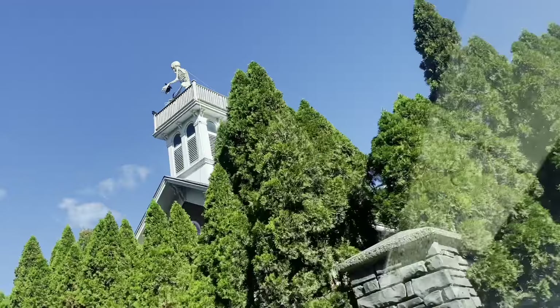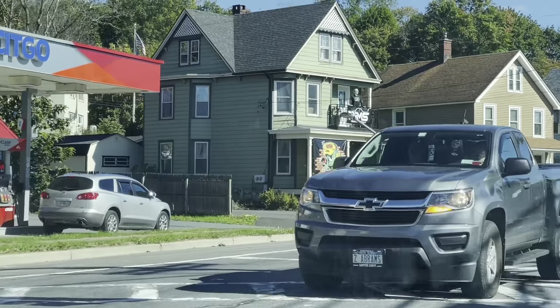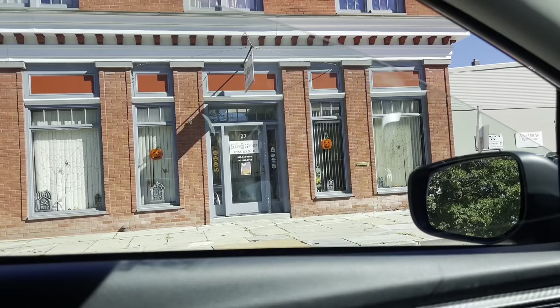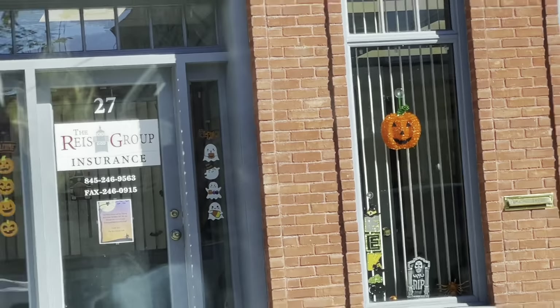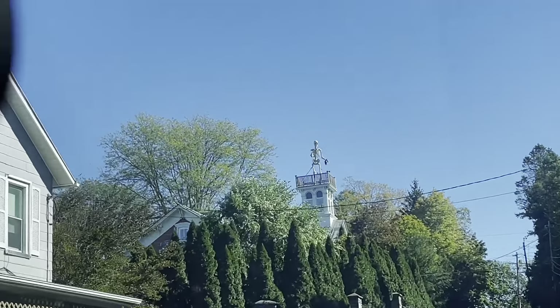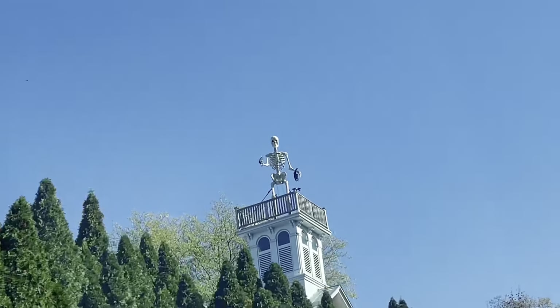I wanted to show you a decoration I saw at night while driving — a giant Home Depot skeleton that somebody put at the top of their house. I don't know how they got access to their roof. They had like a blue light up at night, it looked so cool. During the day you can see it up at the top there — there he is! And they did like an up-light up there. Oh my God, look at this house! I spotted a pumpkin, and there's another one, and some gravestones.